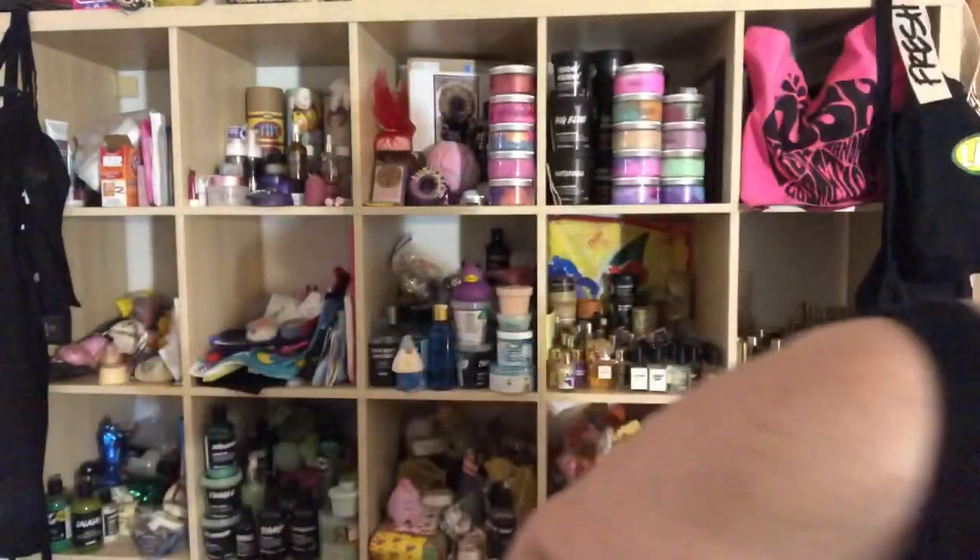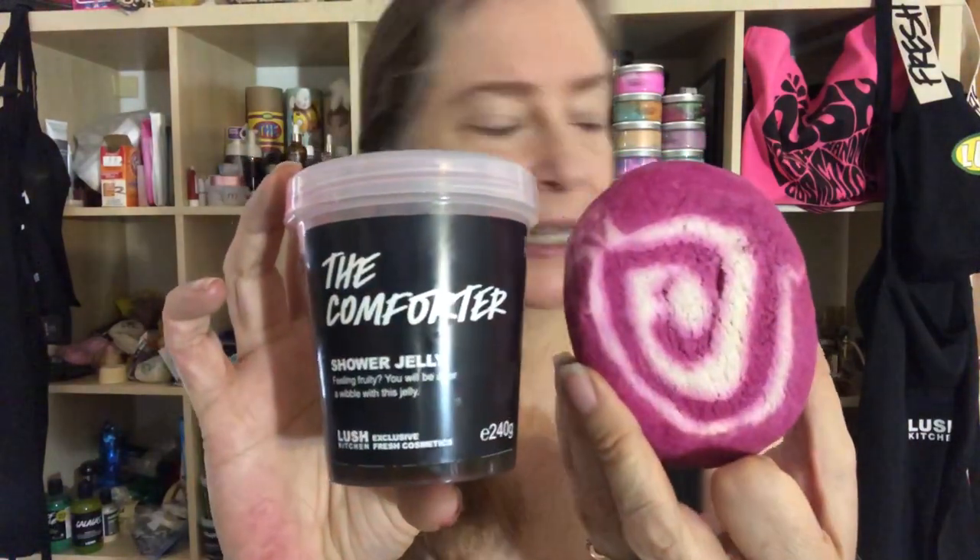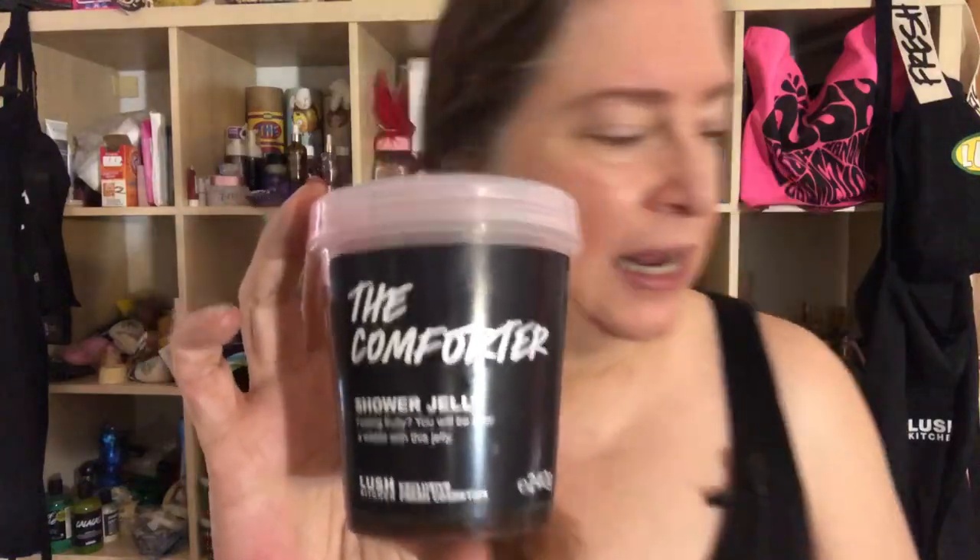Lush makes a bubble bar that they sell in all of their stores — this is it and it's called the Comforter. Well, Lush has made a shower jelly in the same fragrance. It smells sort of berry-ish; it's actually made with black currants, cassis, and bergamot, so it smells sweet and somewhat berry-ish. And that's exactly what the Comforter jelly smells like — they smell exactly alike.